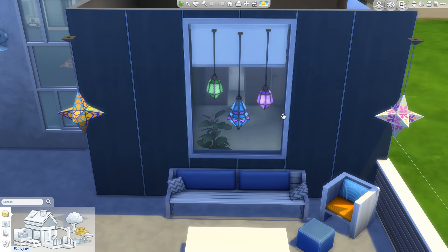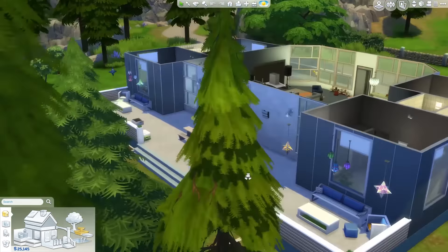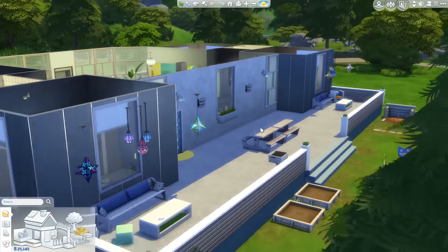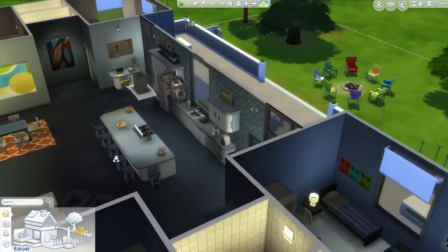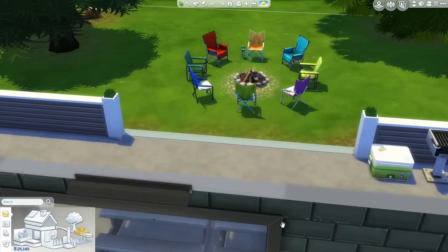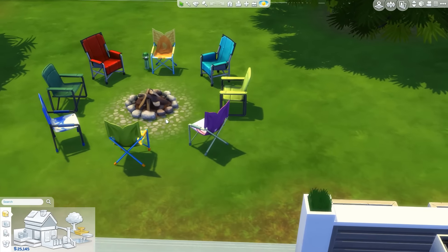Off the back of the house we've got another really big porch area for the kids to hang out. They've got nice colored lights, a really long picnic table, and a grill and cooler just in the corner. And a whole bunch of chairs.